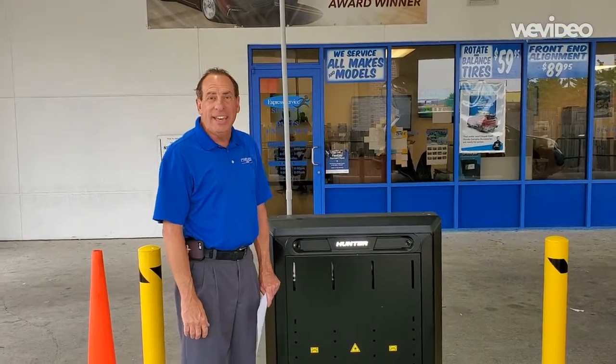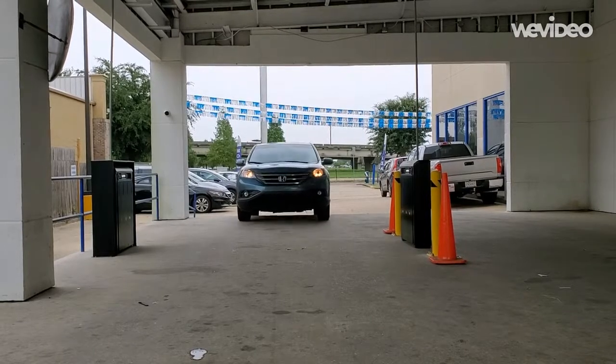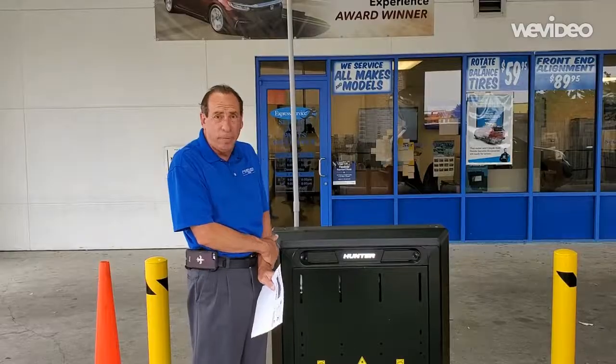Hello, my name is Walter Cannon of Premier Honda. I'm your service and course director and I'm here to announce some exciting news about your service experience here at Premier Honda.